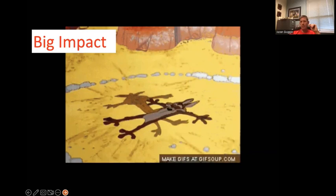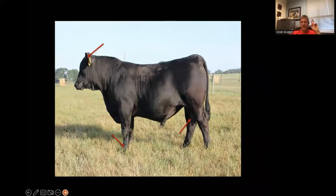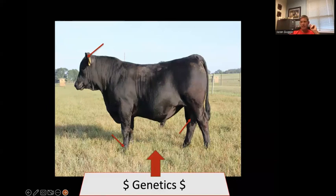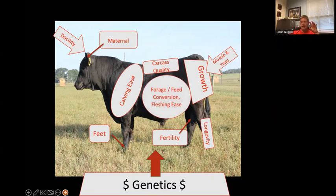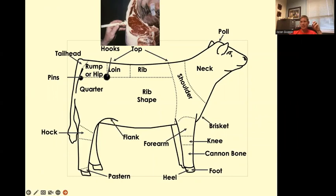Everything you see on that animal, bull or female, is impacted by genetics to some degree, and the other part is how we manage them. Everything we see is important, even right there in the middle of their body. That chest and that gut is a big factor in how your females perform and ultimately how your calves perform.